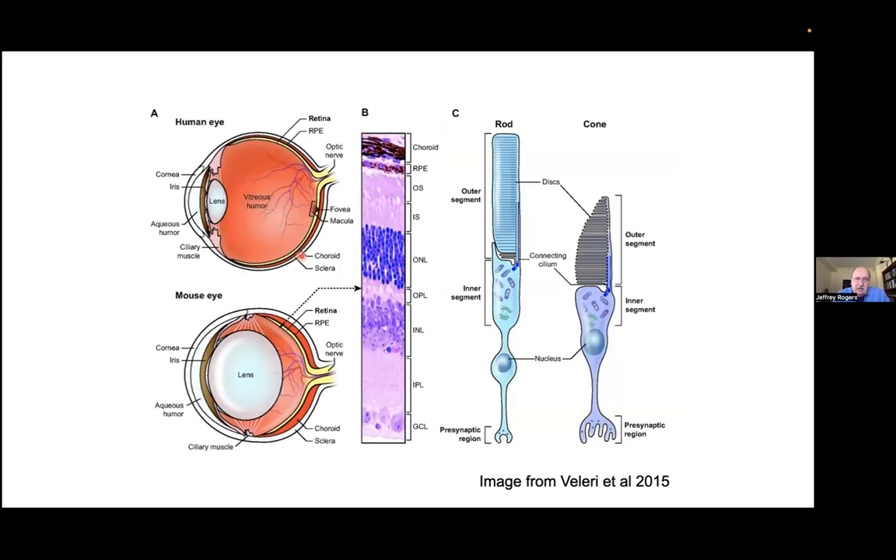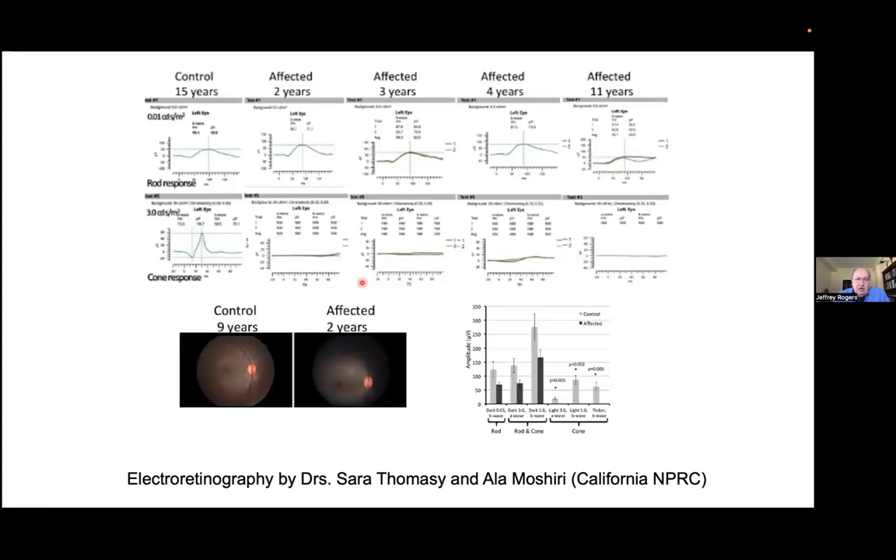In the human retina, the same as in the rhesus macaque retina, we have two kinds of photoreceptors. On the periphery we have rod photoreceptors for peripheral vision and night vision. Cone photoreceptors are used for fine vision, reading, and color vision, and are concentrated at the back of the retina in an area called the macula. Sarah Thomasy, a veterinary ophthalmologist, did electroretinography to test the function of cone and rod photoreceptors in these affected animals. She found that the rod photoreceptors were normal, but the cone photoreceptors showed absolutely no response to a flash of light.